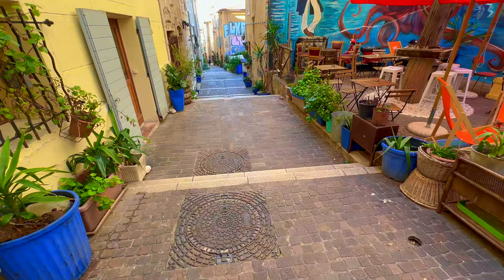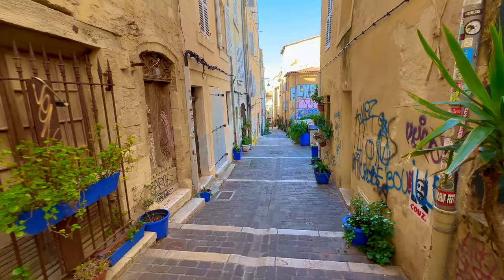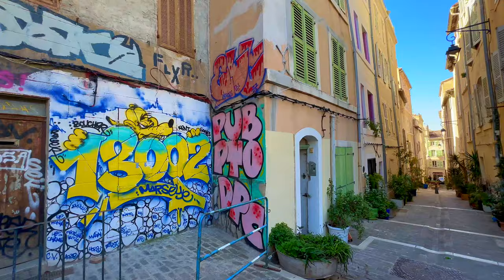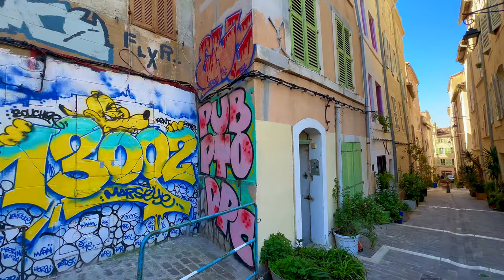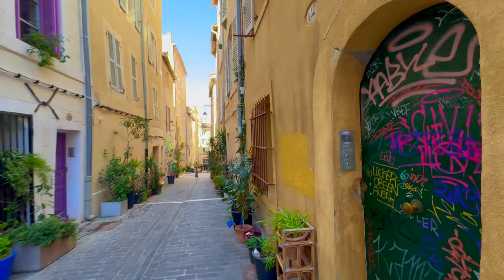From here, you can take stairs and go down. Let's take a look at what we can discover. You can really take your time to appreciate each piece of art on the wall — even on the doors.